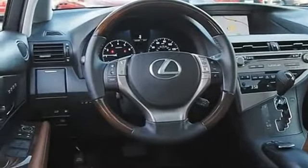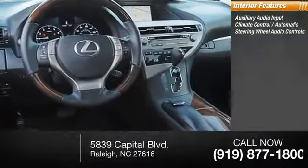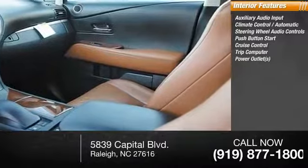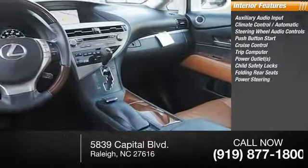Inside you'll find auxiliary audio input, automatic climate control, steering wheel audio controls, push-button start, cruise control, trip computer, power outlets, child safety locks, folding rear seats, and power steering.